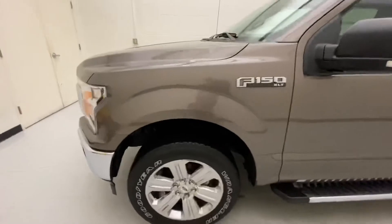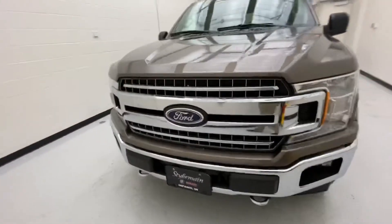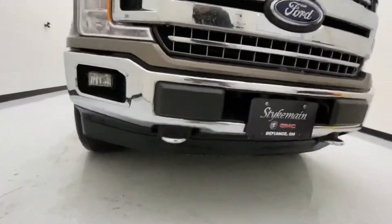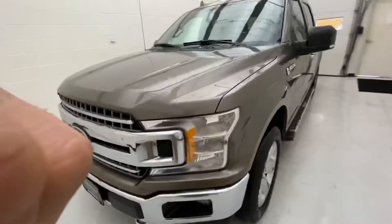As we finish that exterior walk around, you can see it's very clean and a lot of pop to it. You have the chrome recovery tow hooks down there, fog lights. This truck is also equipped with remote start.